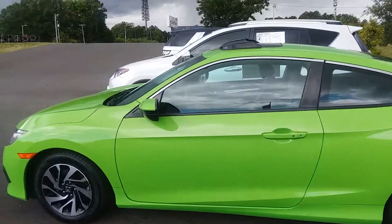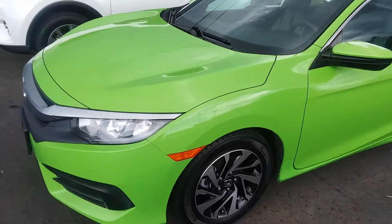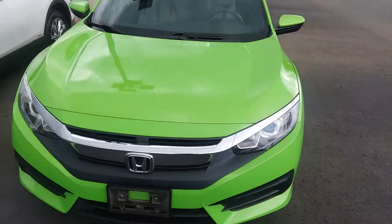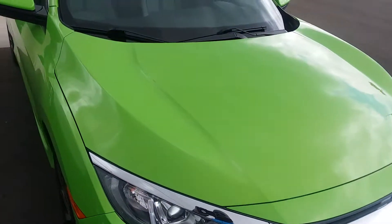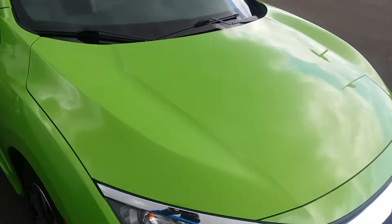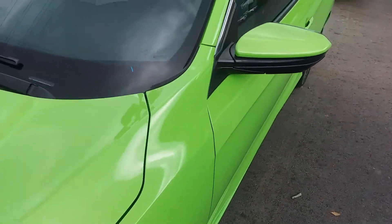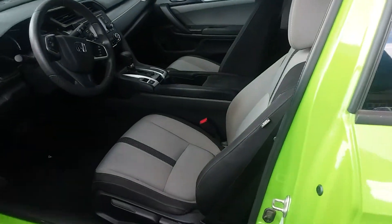Hey, my friends, this is Kevin with Jim Moss Chrysler Dodge Jeep Ram. Just wanted to give you a quick look at this 2016 Honda Civic. As you can see, it's a very unique color. It's got 95,000 miles on it, priced right — one of the best deals on our lot currently, in very clean condition. This was a local trade-in and it'll definitely be something that you'll be happy with.